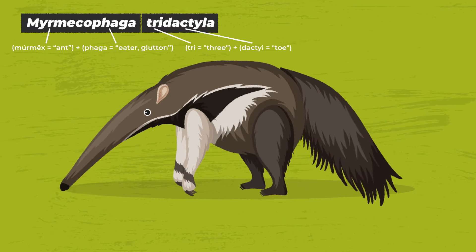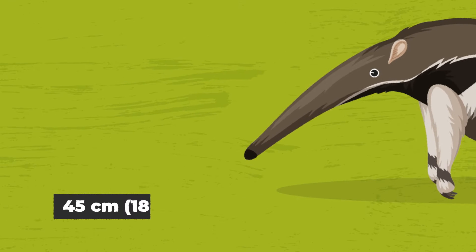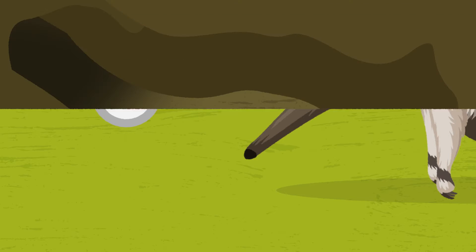Giant ant-eaters walk around on their knuckles due to the size of their three extra-long claws. Their tongue is longer than their lengthy skull and can flick in and out at three times per second. The combination of tiny hooks on the tongue and their extra-sticky saliva makes them a terrifying giant predator to tiny insects.